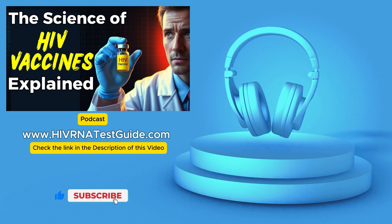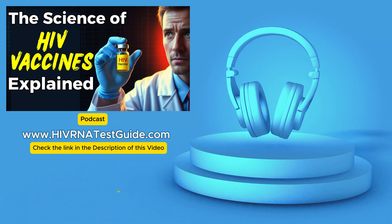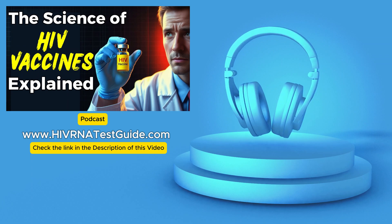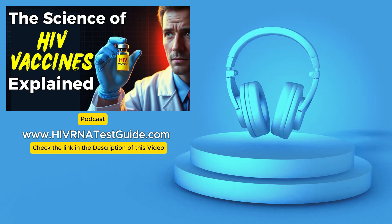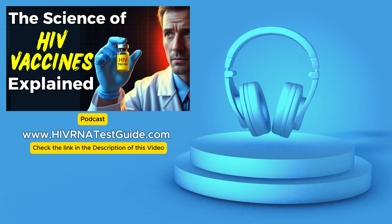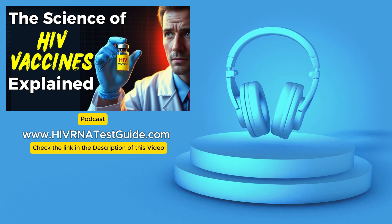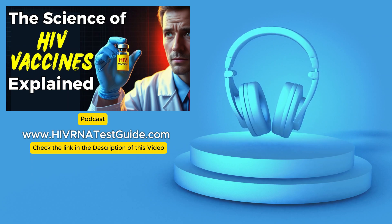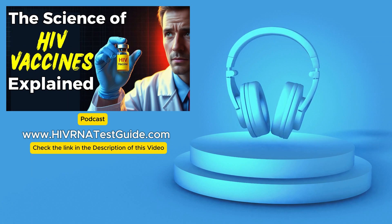It's remarkable how much progress has been made in HIV research, but developing a vaccine has proven to be a unique challenge. One of the striking things is just how different HIV is compared to other viruses we've successfully developed vaccines for. With traditional vaccines, our immune systems are trained to recognize a specific viral enemy, but HIV is constantly changing its appearance, making it very difficult for our immune system to keep up.